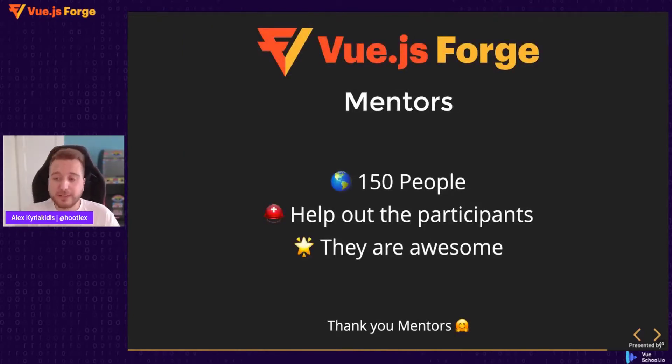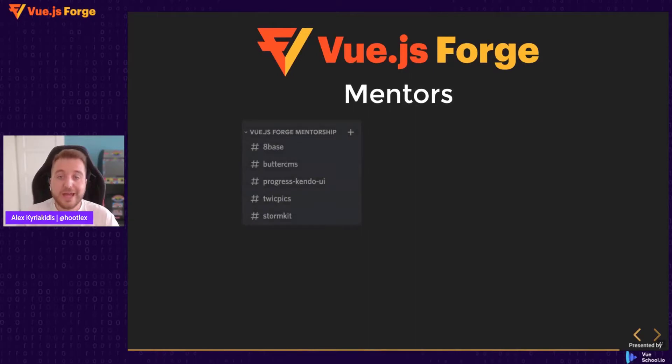Let's talk about the mentors. In Vue.js Forge, we have 150 awesome people from all over the world who will be assisting you with your code and any issues you face. Thank you very much, mentors — we really appreciate your help. All of the mentorship takes place in this Discord server. Even if you are coding by yourself, we recommend you join this call to access the mentors.